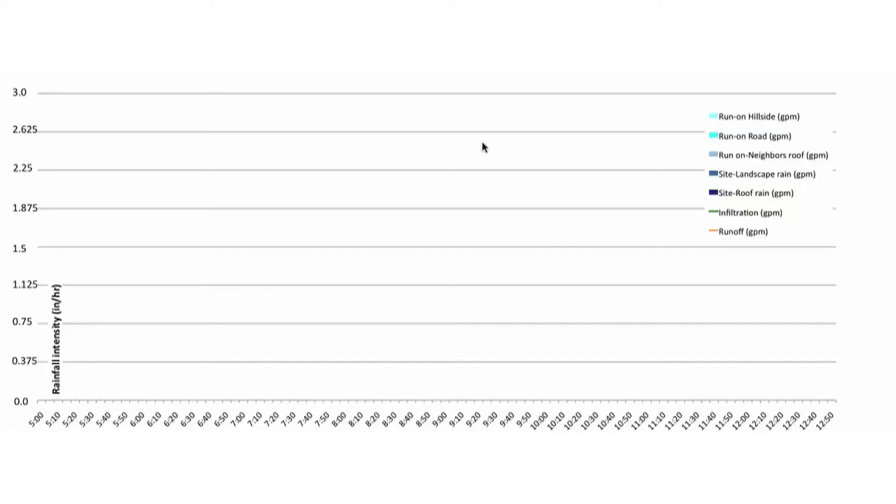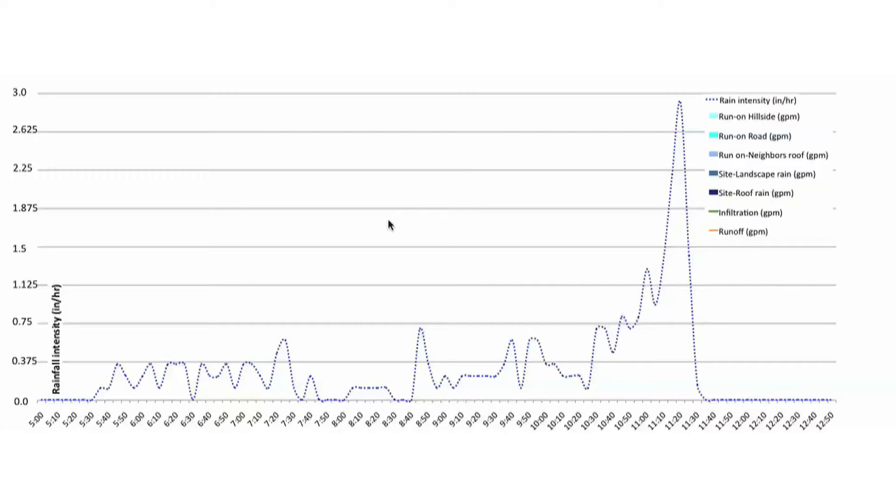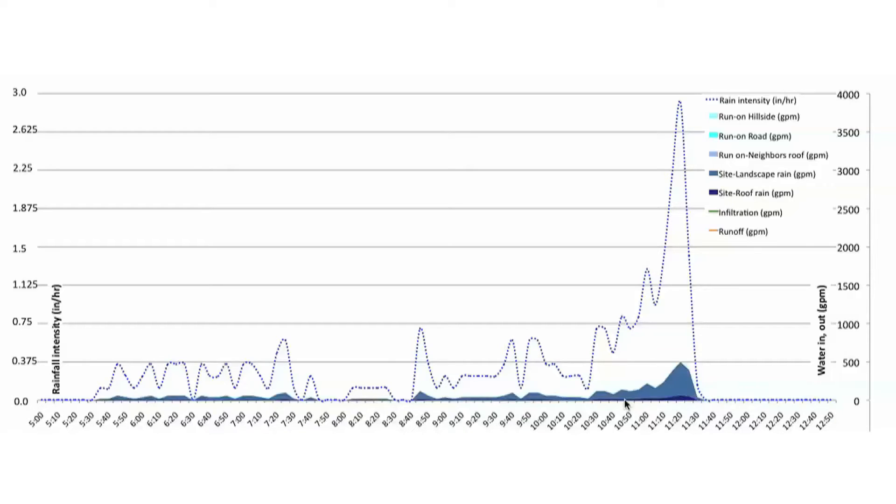Let's look at the elements of this graph. This dotted blue line shows the rainfall intensity in inches per hour and also the rainfall amount in gallons per minute over the whole watershed — which are the units that everything else is in. It's an unusual way to look at rainfall, but it makes it possible to directly compare all these different types of water on the same axis. So this is gallons per minute of rainfall landing on the whole almost three acres of watershed. The dark blue is water landing directly on our roof. The next medium blue is rainfall landing on 10,000 square feet of lot. There's 700 square feet of neighbor's roof, 9,000 square feet of road, and then 90,000 square feet of hillside.